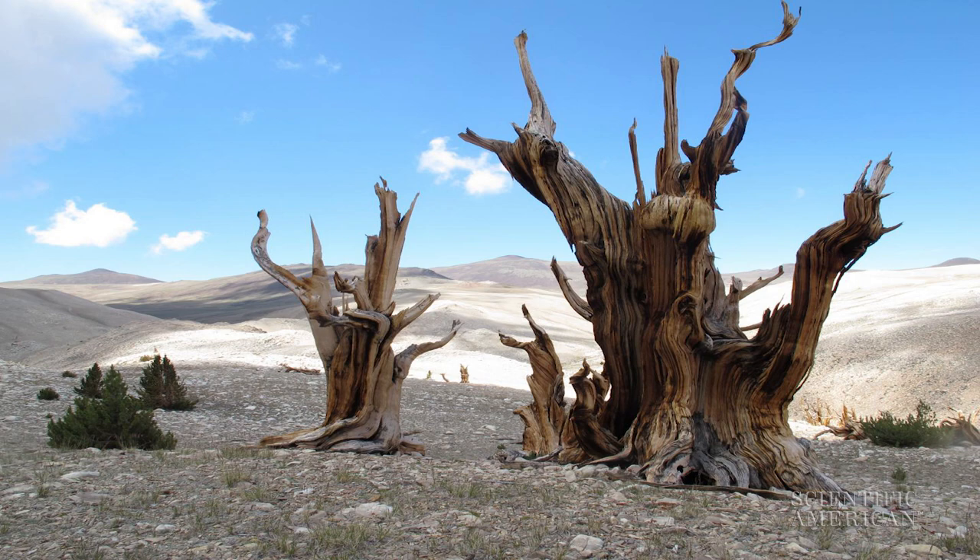These trees can live for more than 5,000 years, making them the oldest individual organisms on Earth. Many of them eke out a living in dry, rocky soils, on windblown ridgelines around 11,000 feet in eastern California and Nevada. They look like the worst bonsai tree imaginable — just gnarled and twisted.